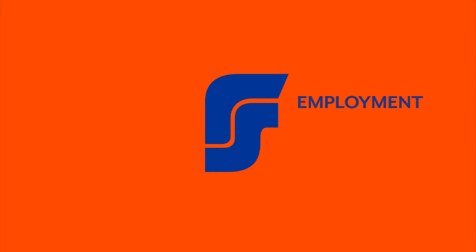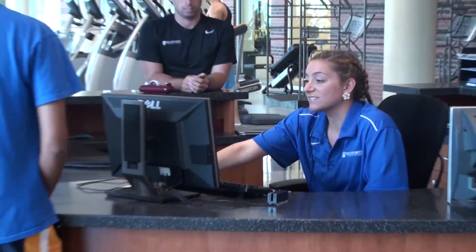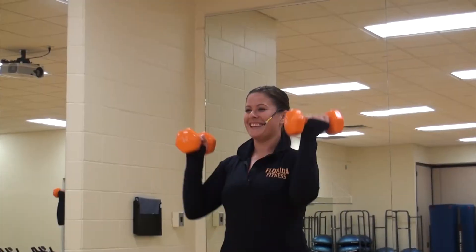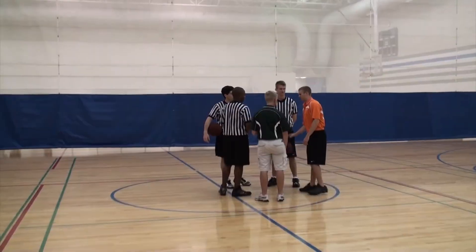Looking for an on-campus job that is both fun and rewarding? Join the Rec Sports team. The Department of Recreational Sports employs over 600 University of Florida students in many different positions, including officials, scorekeepers, fitness associates, marketing, lifeguards, group fitness instructors, and more. See the student employment link on the Rec Sports website for a complete listing of jobs.